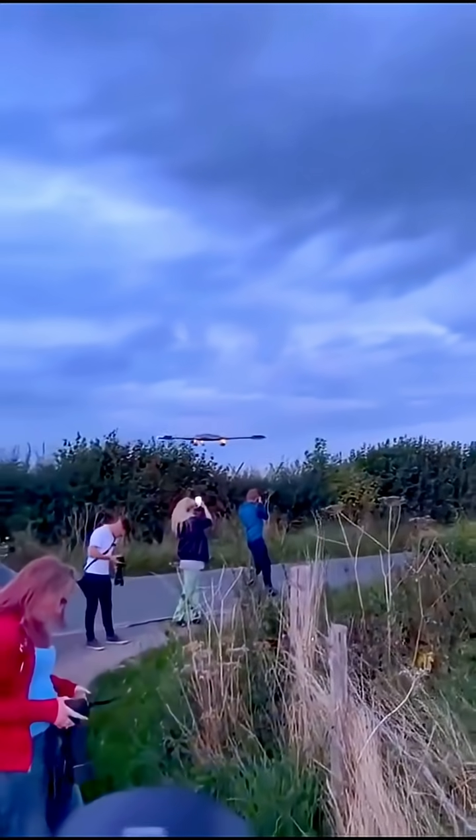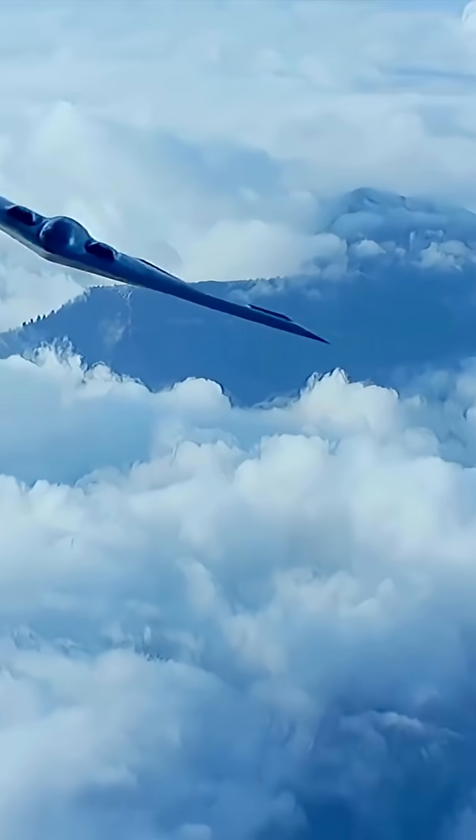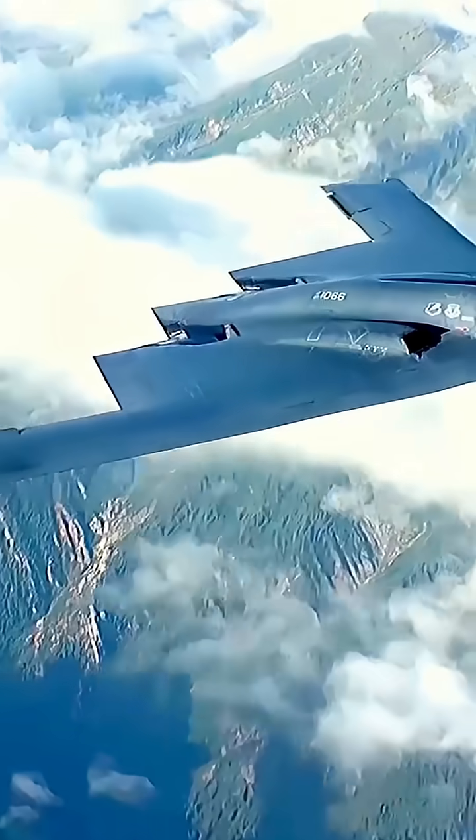Range: it can fly over 6,000 nautical miles (11,000 kilometers) without refueling, and more than 10,000 nautical miles (19,000 kilometers) with one mid-air refueling.